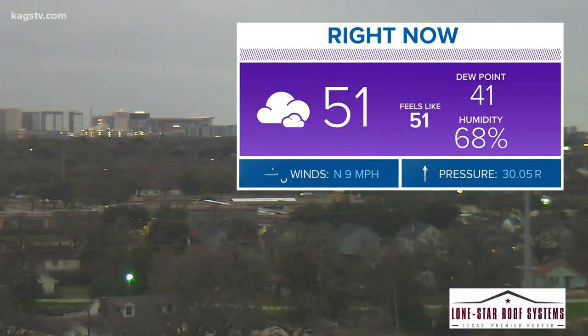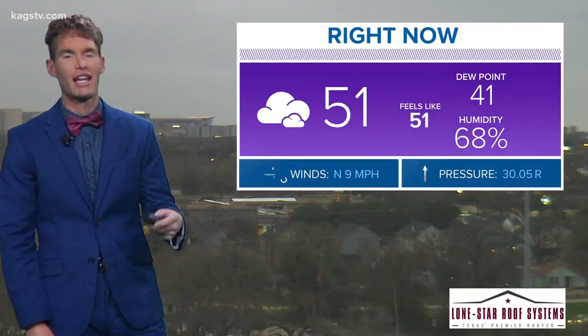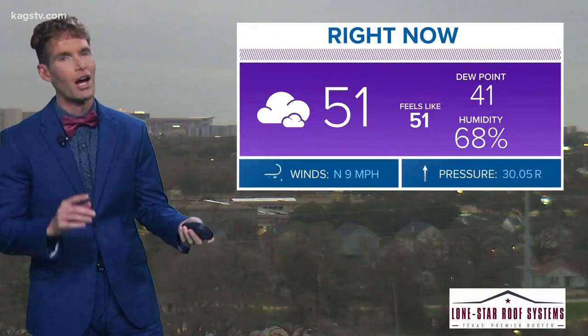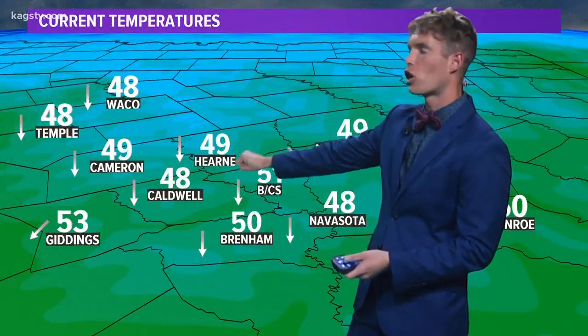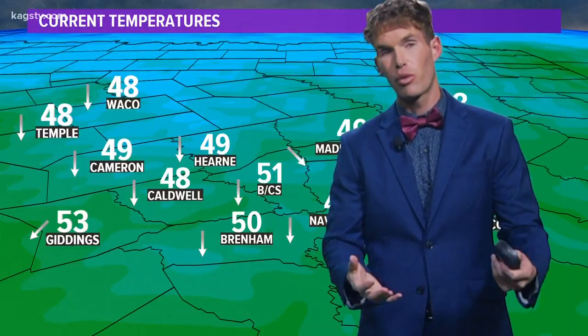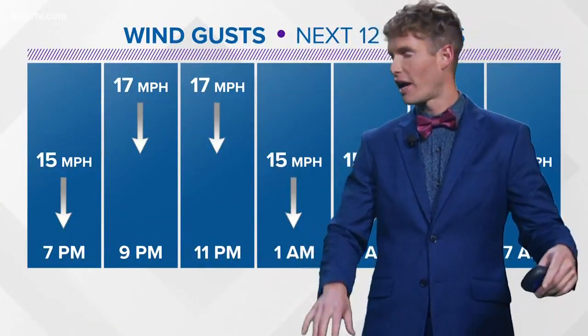Good Wednesday evening. Been a chilly one out there with overcast conditions throughout the day — you can see that on our tower cam, taking a live look at the Texas A&M campus there in the background. 51 degrees here in Bryan College Station, with that northerly wind making it feel a touch colder. Just to the north, temperatures have fallen into the 40s — 49 and 48 degrees up there in Waco.